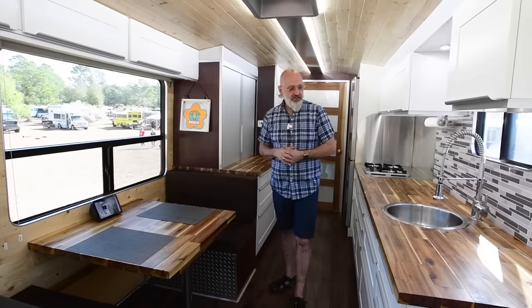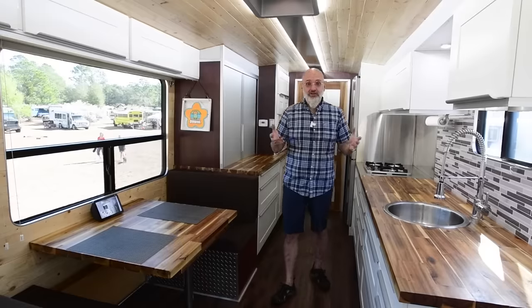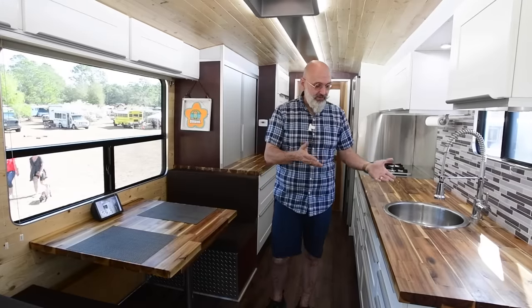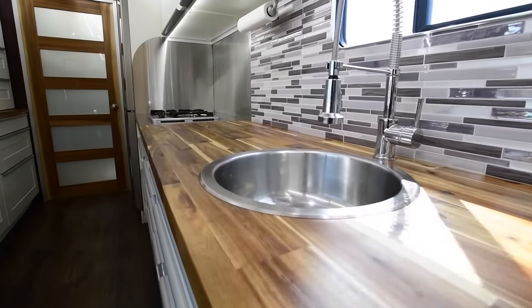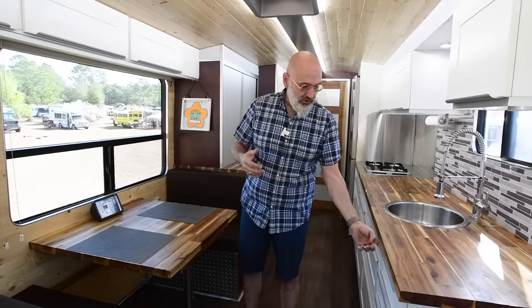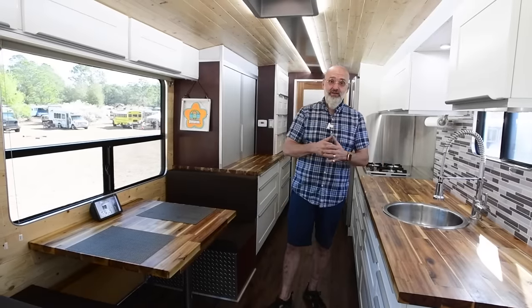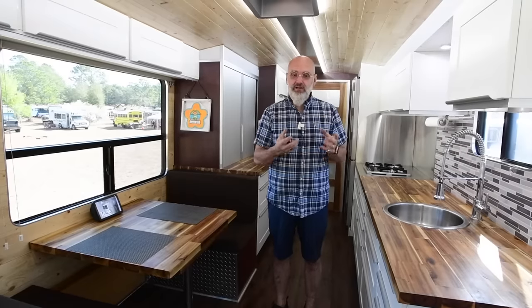Welcome to our kitchen. The kitchen is a very important part of the bus and takes up a good amount of space. We love to cook, eat, and entertain. On this side we have our main kitchen countertop. The countertop material, the table — everything is acacia, an imported hardwood. All the lower cabinets are IKEA.